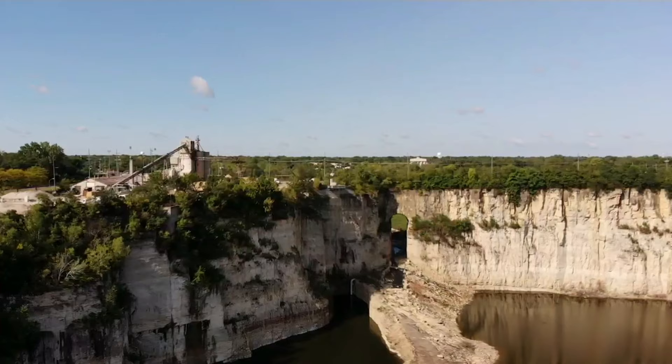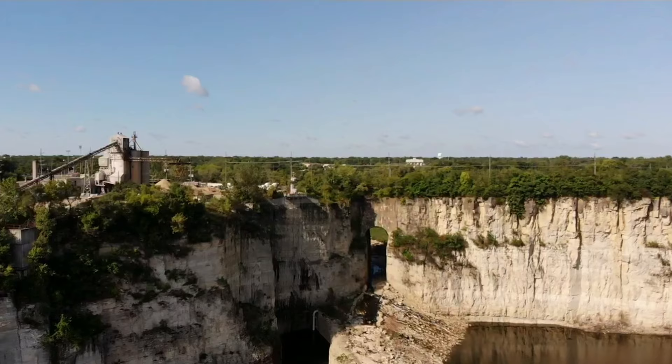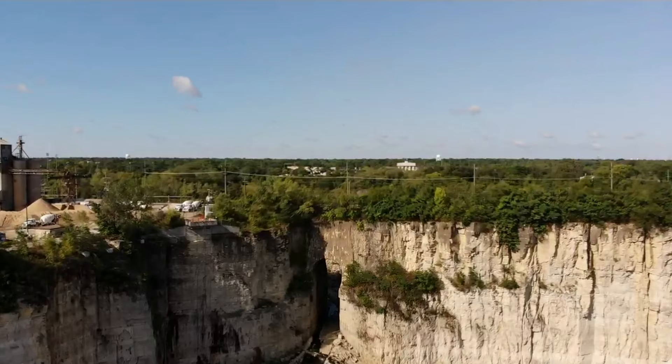Stone from the quarry was taken out entirely by hand until 1914, when the first conveyors and mechanical handling equipment was installed. By 1929, the quarry had grown to 15 acres and a depth of 70 feet.